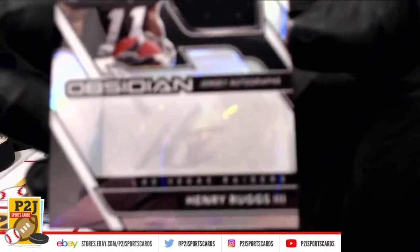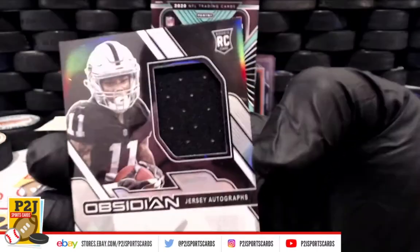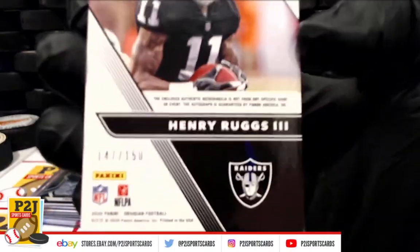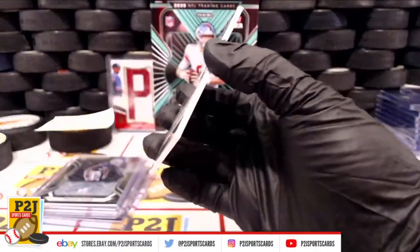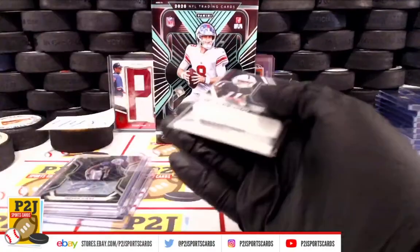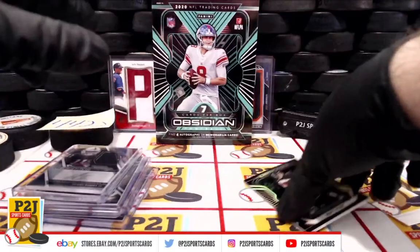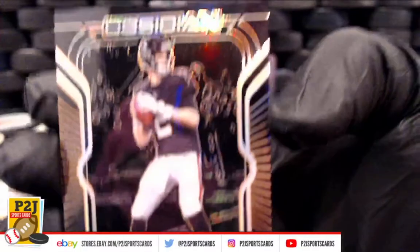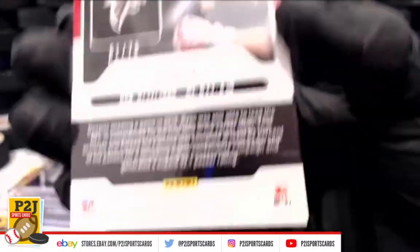Henry Ruggs the Third jersey auto silver ink, 147 out of 150, for the Raiders. And we have Matty Ice and the Atlanta Falcons, 51 out of 75.